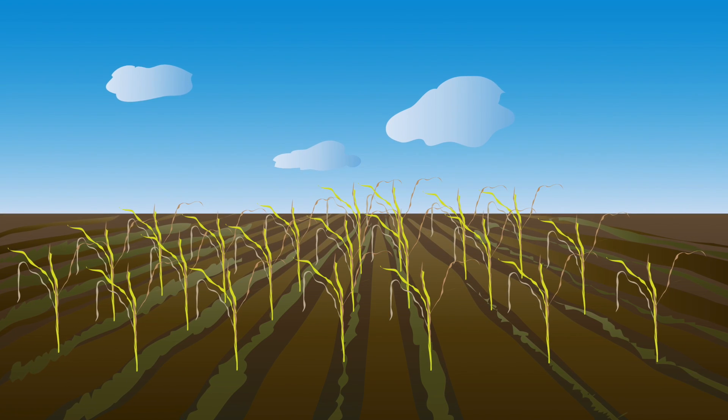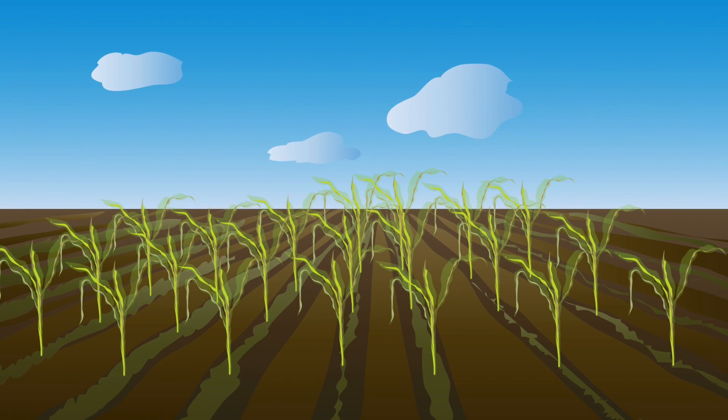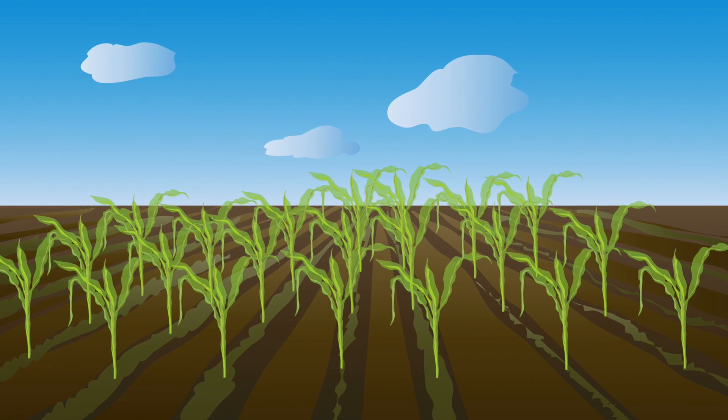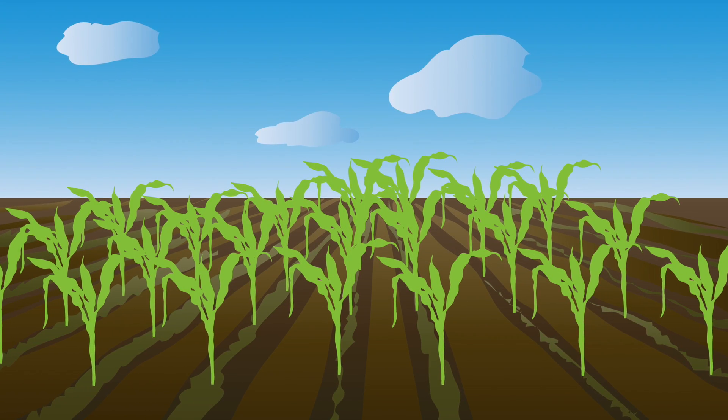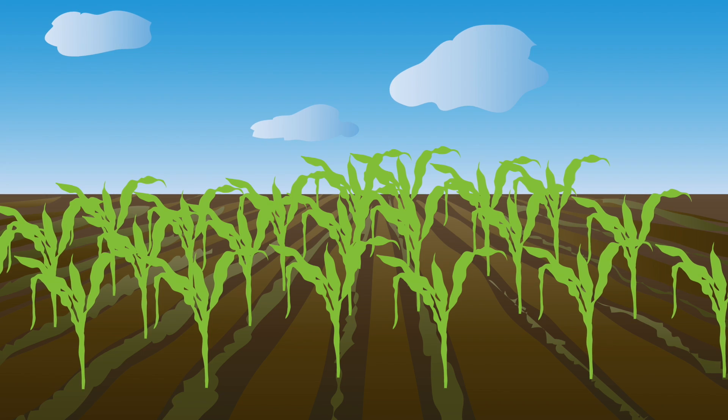What if there was a technology that would allow us to create crop varieties that can survive drought, or flooding, or excessive heat? In fact, the technology already exists, and such crops are a reality, thanks to genetic engineering.